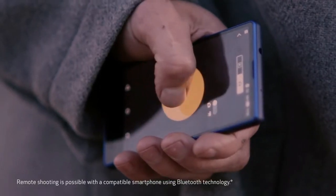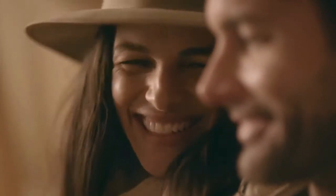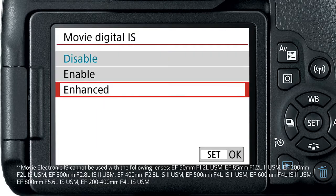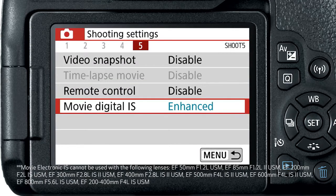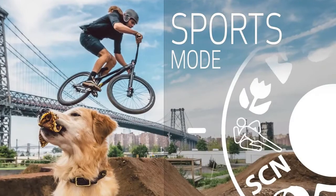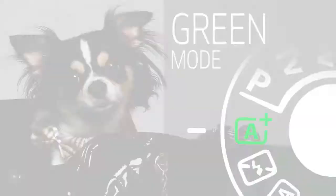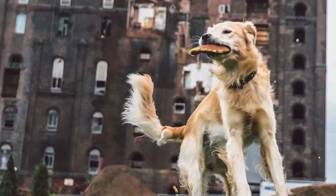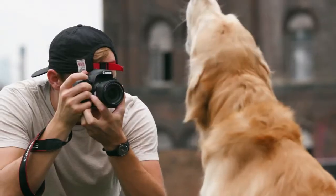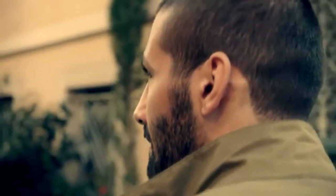The 24.2-megapixel CMOS APS-C sensor and DIGIC 7 image processor work together for detailed, colorful, and memorable photos, with an ISO range of 100 to 25,600 for confident shooting even in low light. Built-in Wi-Fi, NFC, and Bluetooth allow easy connection to compatible devices. A large 3.0-inch vari-angle touchscreen LCD and Feature Assistant help explain certain camera features for those new to photography or Canon DSLRs.